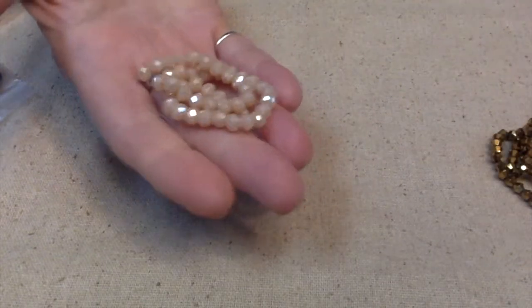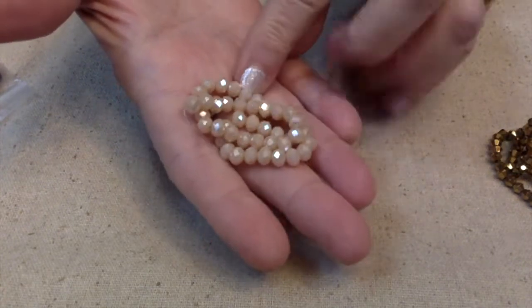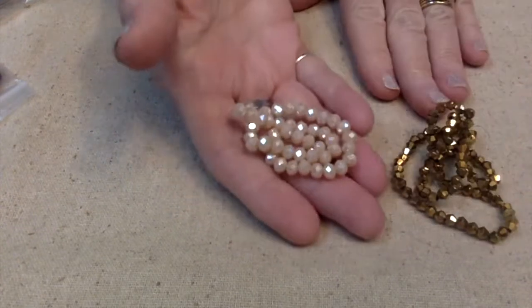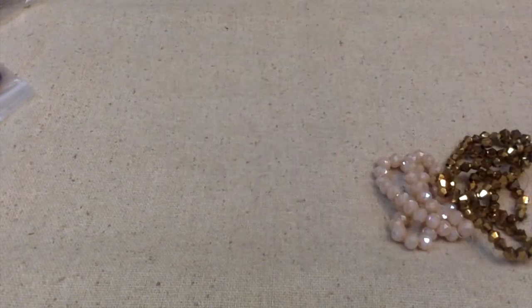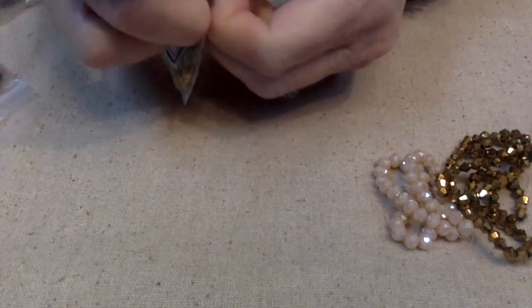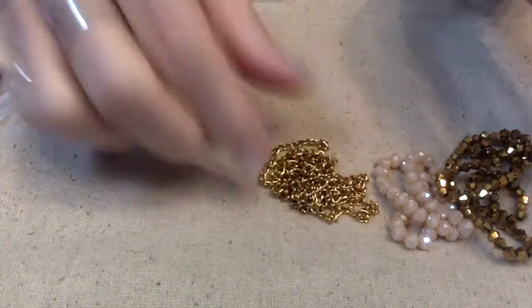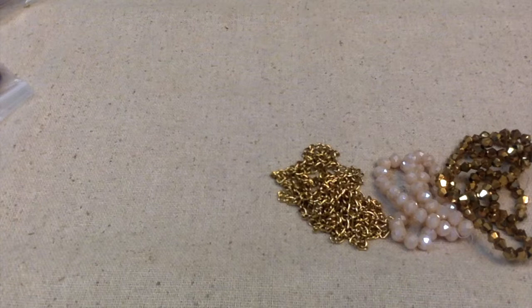The crystal rondelle beads are in bisque shimmer — they do shimmer, they're kind of a peachy off-white, but we've got lots of bling so far this month. Number three is a meter of 5.5 by 3.5-millimeter steel jewelry chain — lead-free and nickel-free, which is great.